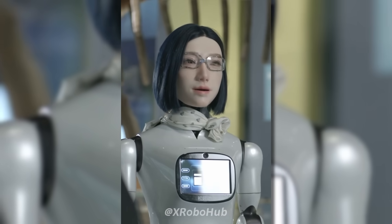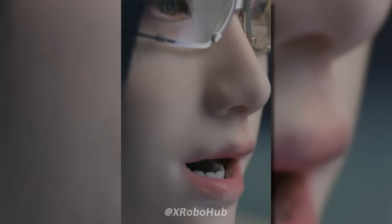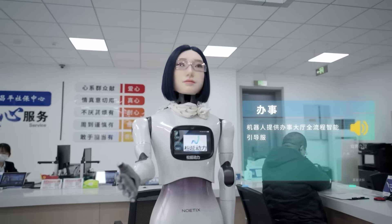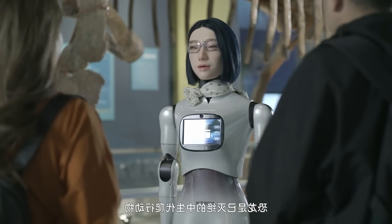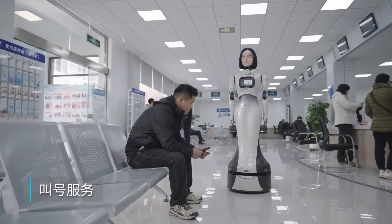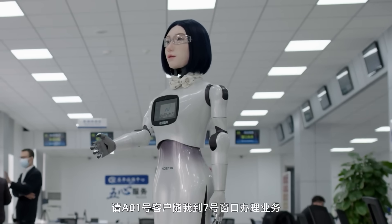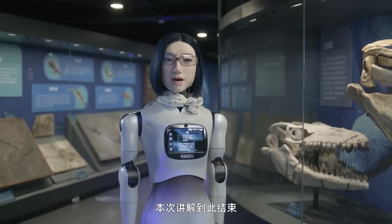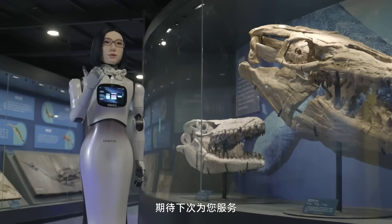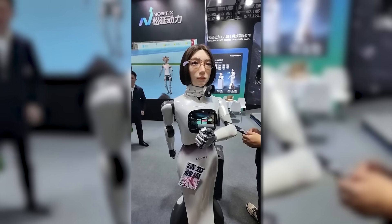But what makes Hobbs W1 stand out isn't the task list — it's how the robot handles interaction. Hobbs W1 uses AI software to analyze faces, voices, and tone. If someone appears stressed, the robot softens its expression. If someone sounds happy, Hobbs W1 responds with a brighter reaction. This isn't emotion in the human sense, but emotional awareness — recognizing signals and responding appropriately.